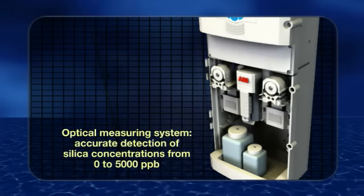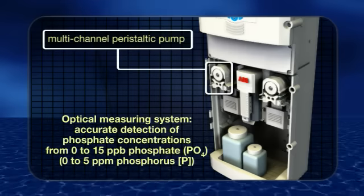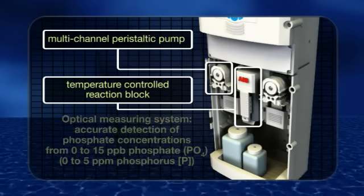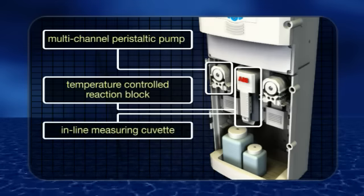Sample and reagents are drawn into the instrument by two multi-channel peristaltic pumps. The reagents are added to the sample in a temperature-controlled reaction block and the fully reacted sample is then passed through an in-line measuring cuvette.